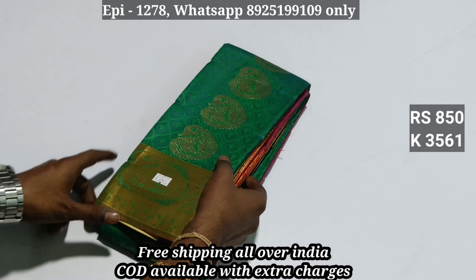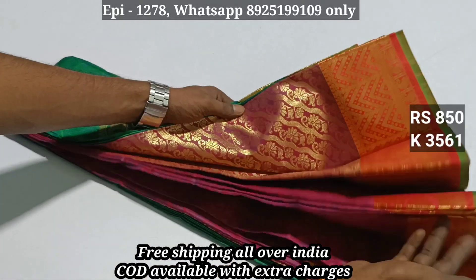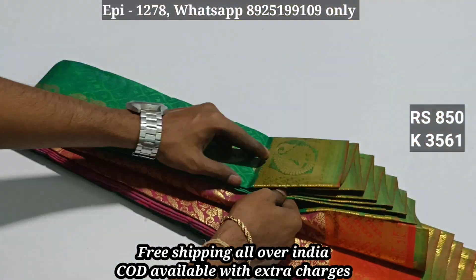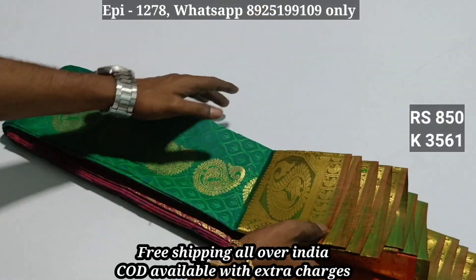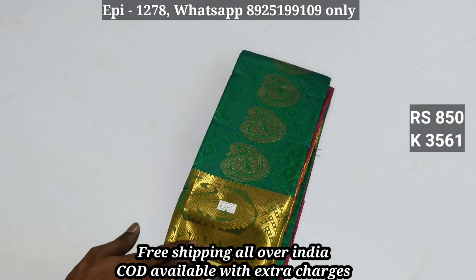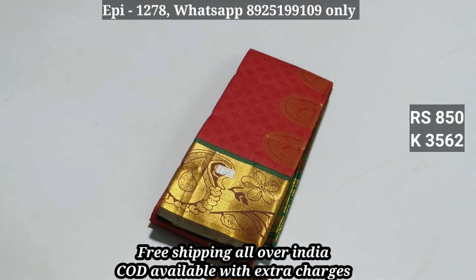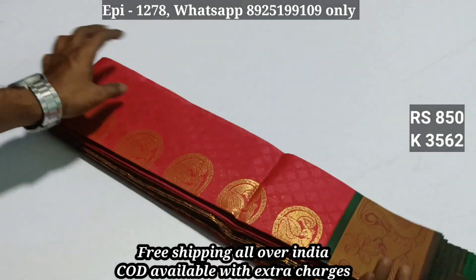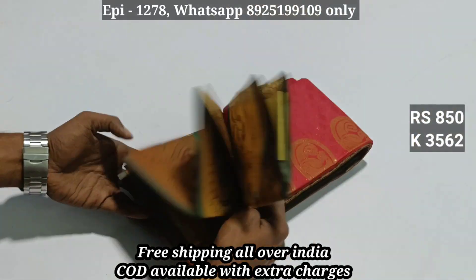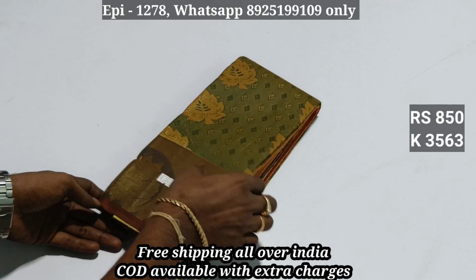This is a small jerry. This is a contrast blouse — a very heavy jerry. This is a full jerry. Price 999. Price 850. Code 3561. Code 3562. This is a great price — free shipping, cash on delivery. Code 3562. Code 3563.